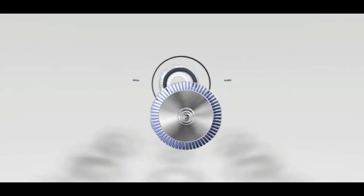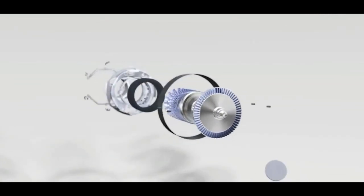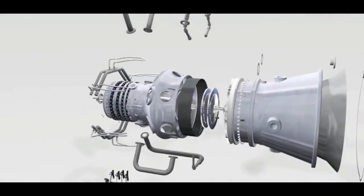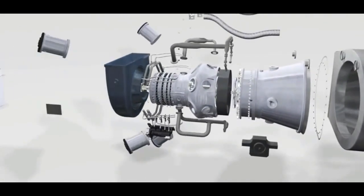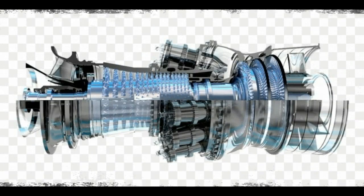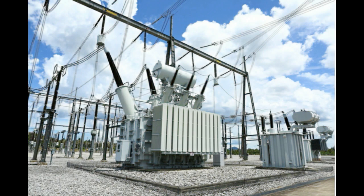Because the turbine normally operates at very high rotational speeds of 12,000 rpm or more, it must be connected to the generator through a high-ratio reduction gear, since generators run at speeds of 1,000 or 1,200 rpm depending on the AC frequency of the electricity grid.